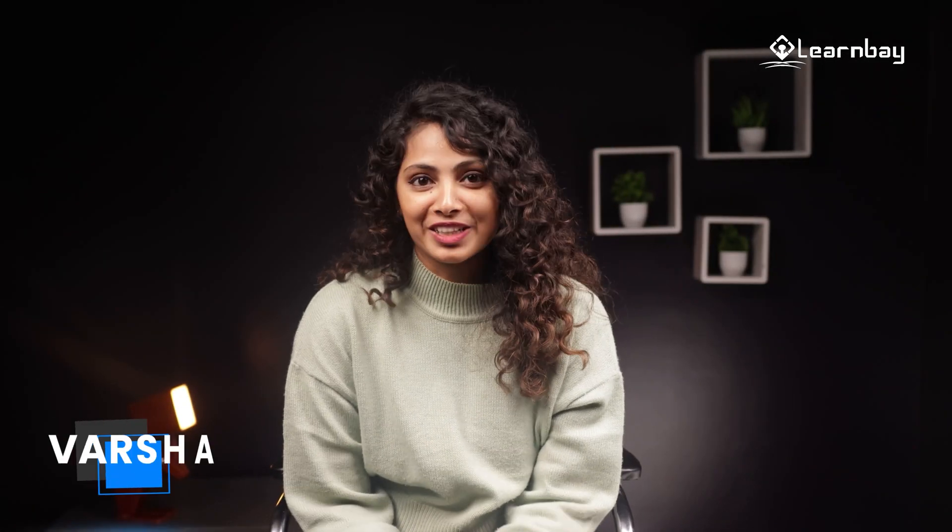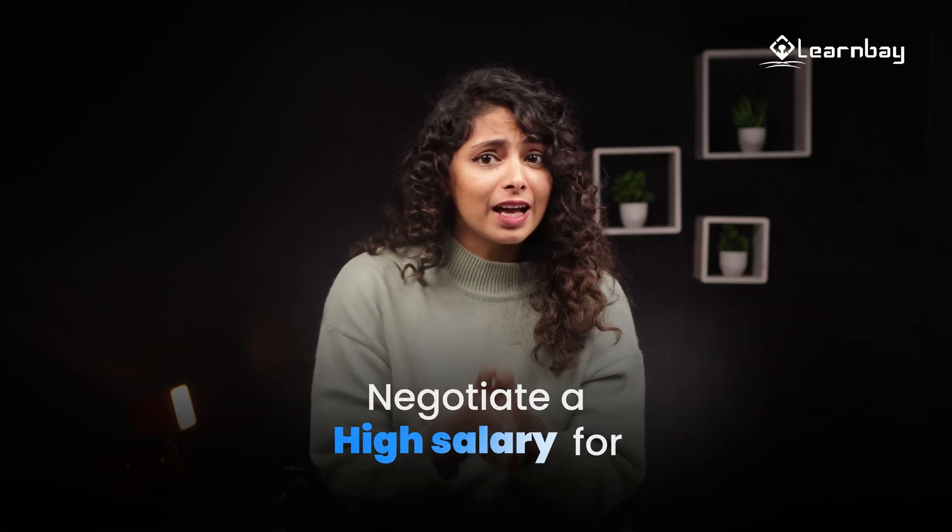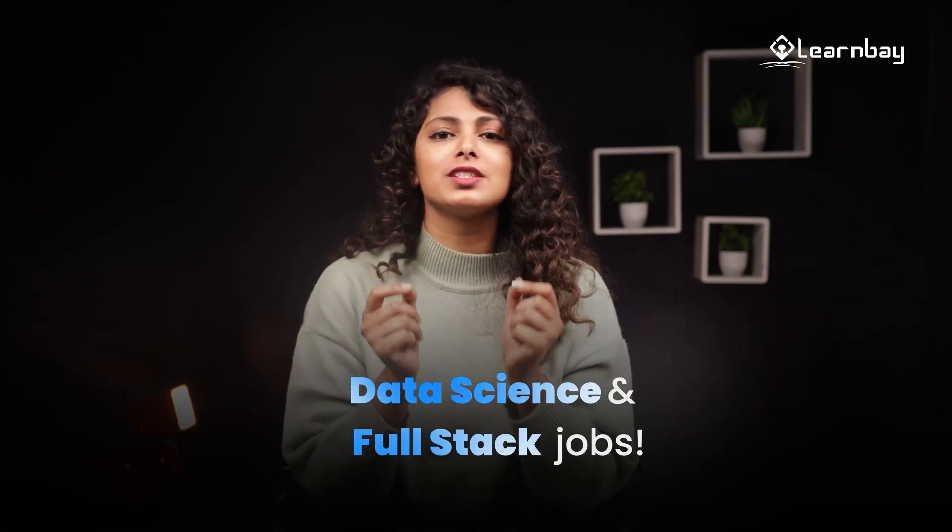Welcome to another video. I'm Varsha and today we're gonna talk about something that can help you with your job offer. Here's how you can negotiate a high salary for data science and full stack jobs.